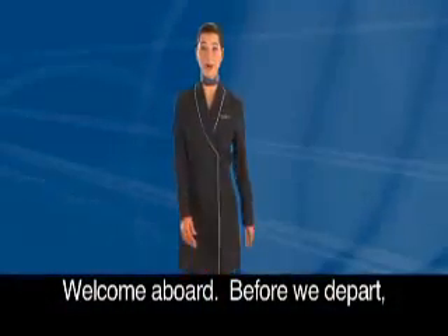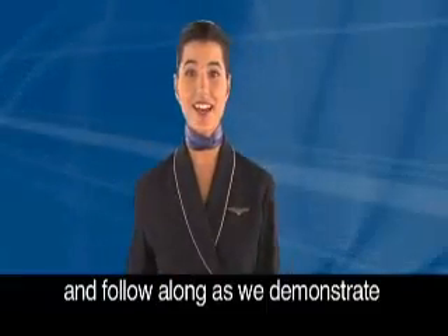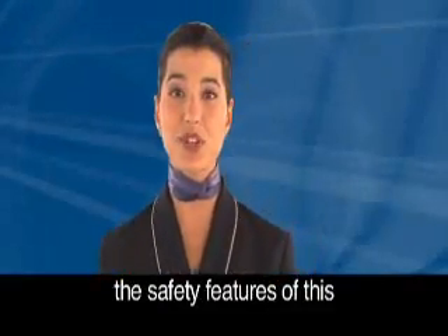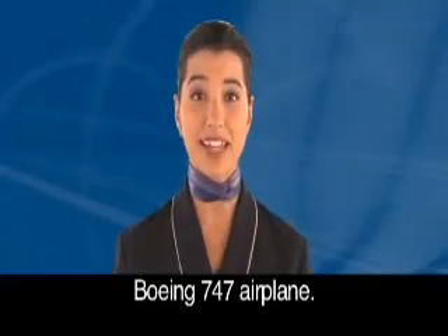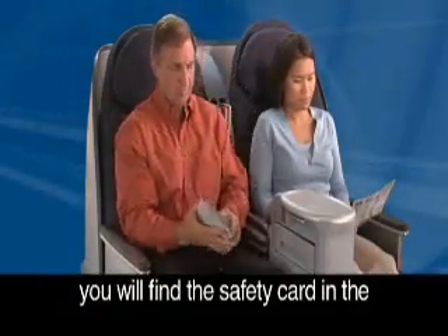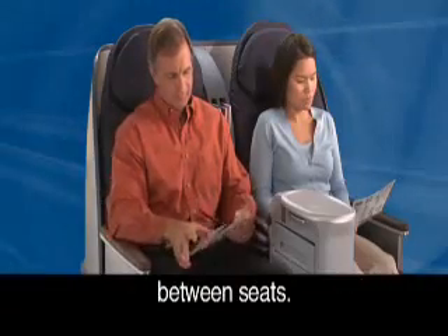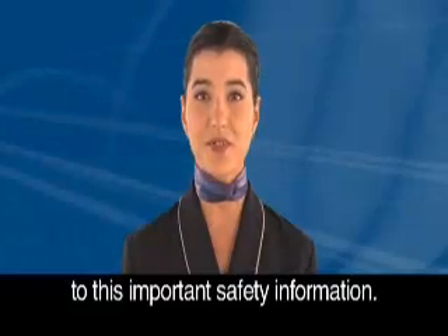Welcome aboard. Before we depart, please remove the safety card from the seat pocket near your seat and follow along as we demonstrate the safety features of this Boeing 747 airplane. For our customers in United Business, you will find the safety card in the seat pocket located at arm level between seats. We appreciate your complete attention to this important safety information.